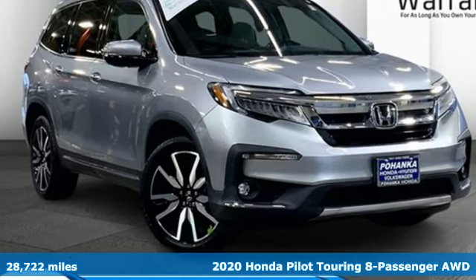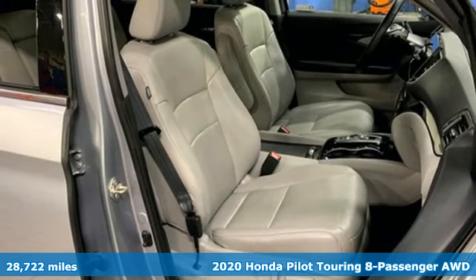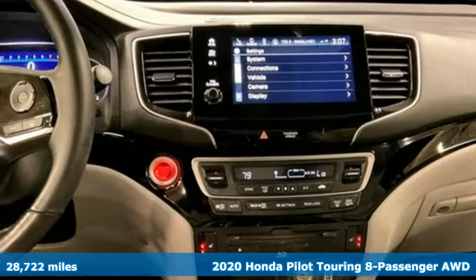Here's a 2020 Honda Pilot. Style runs in the family — and watch the family run to pile into this roomy Pilot.